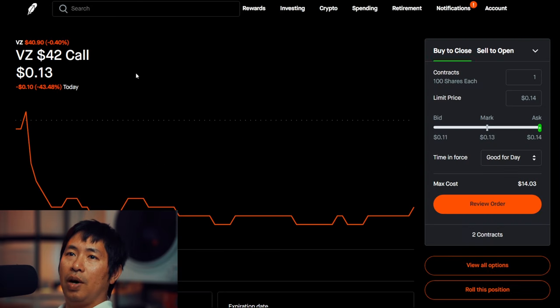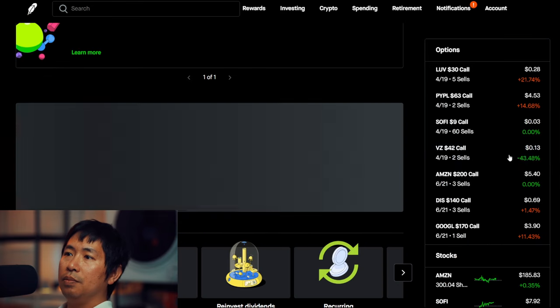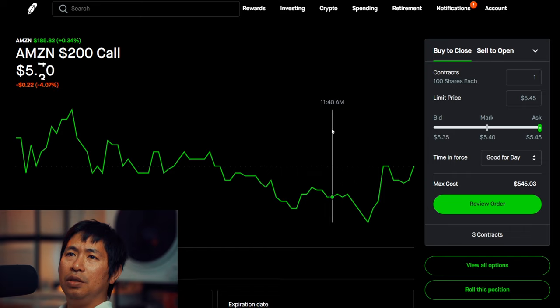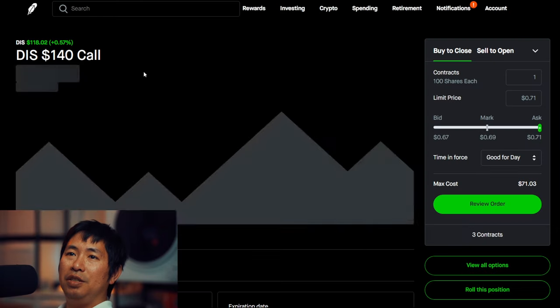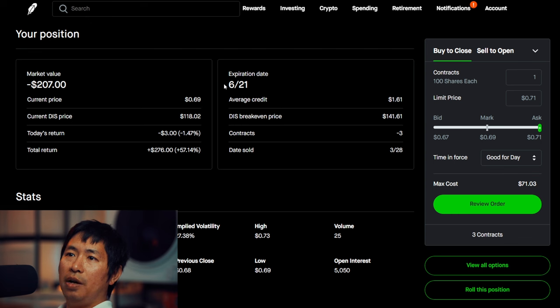I'm selling Amazon $32 covered calls — these expire April 19, total return $118. I'm selling Amazon $200 covered calls. I'm selling Disney $144 covered calls — these expire July 19, total return $146. I'm selling Google covered calls, total return $276.